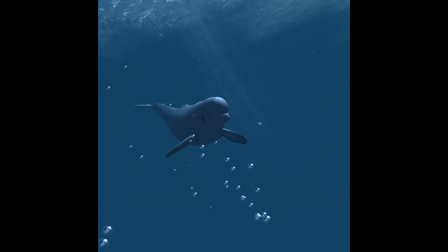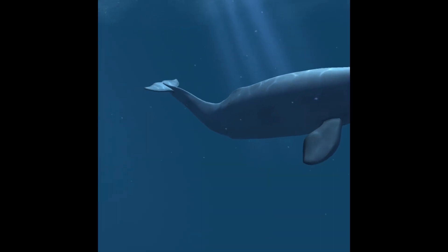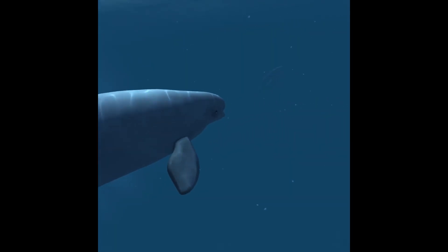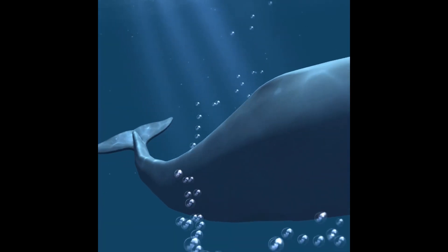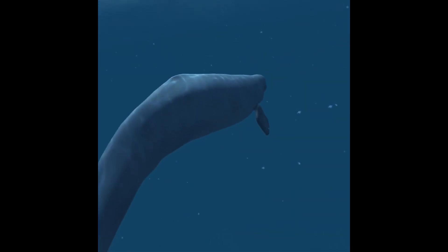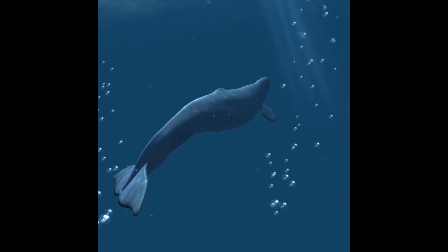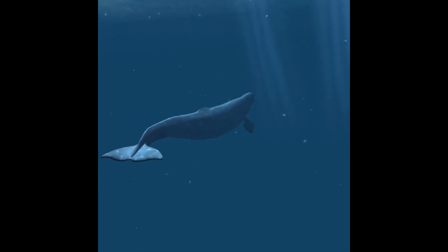The beluga whale is a species of cetacean that is highly adapted to its arctic and subarctic environment. This includes an all-white color, the absence of a dorsal fin, and the unusual ability to turn their head up, down, and side to side. They also have a large and deformable hump at the front of the head, which contains an echolocation organ called the melon.